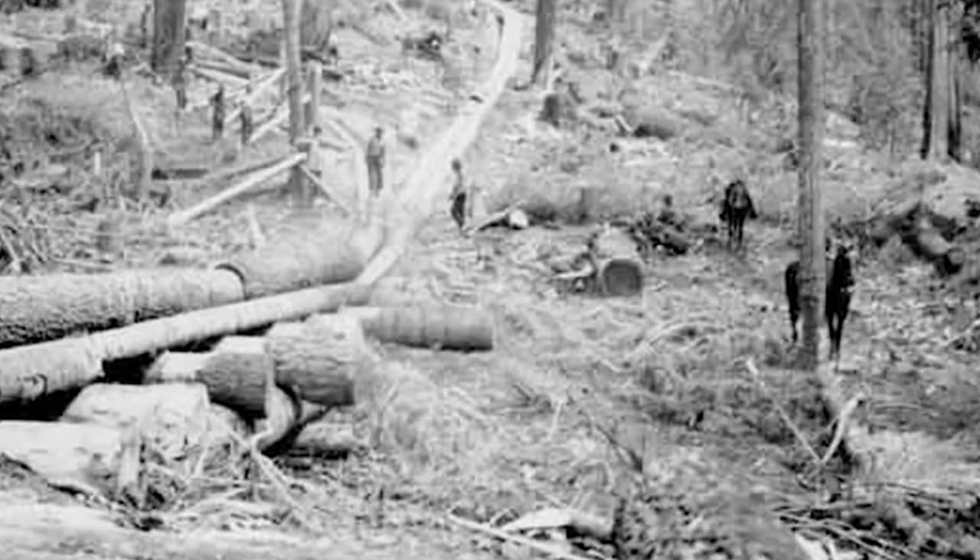He would watch the logging operation below and then pull the whistle at the right time so that the steam engineer could engage the machinery and pull the log up from an area where the engineer couldn't exactly see it.